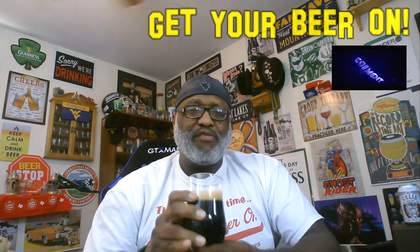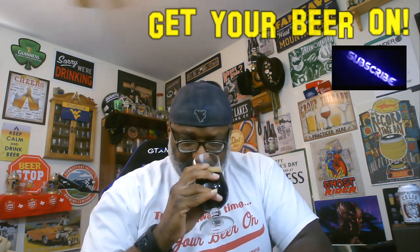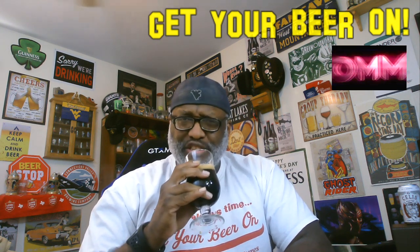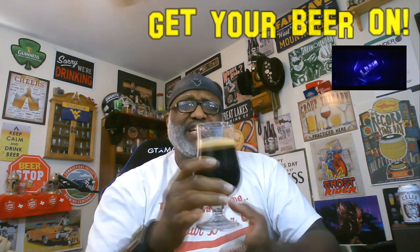The aroma has a nice kick — a little bit of a spice feel. You get the coffee grounds in the notes there. Got a nice richness to it. Smells very good, so looking forward to definitely tasting this one.